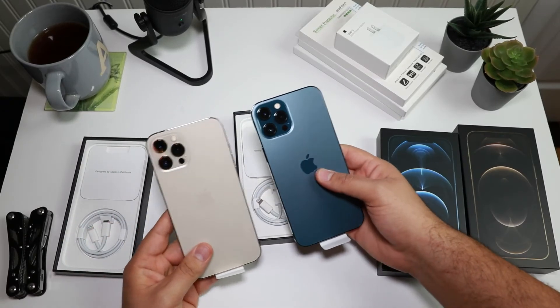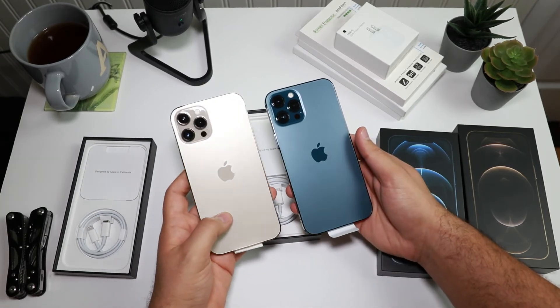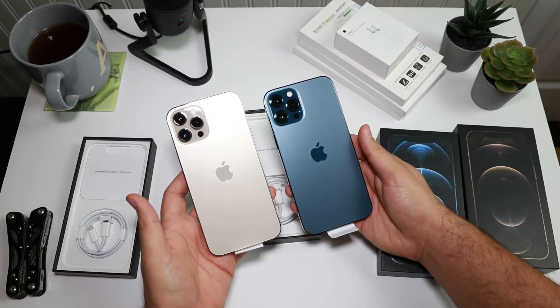I also really liked the navy blue. I was hoping a navy blue phone would come out this year, and it did. They're calling it Pacific Blue, but in reality it's more of a navy blue with a matte finish, and it looks really nice in person. I saw the regular iPhone 12 in person and that blue did not look as nice — the matte finish just elevates the color and makes it look a lot more elegant.